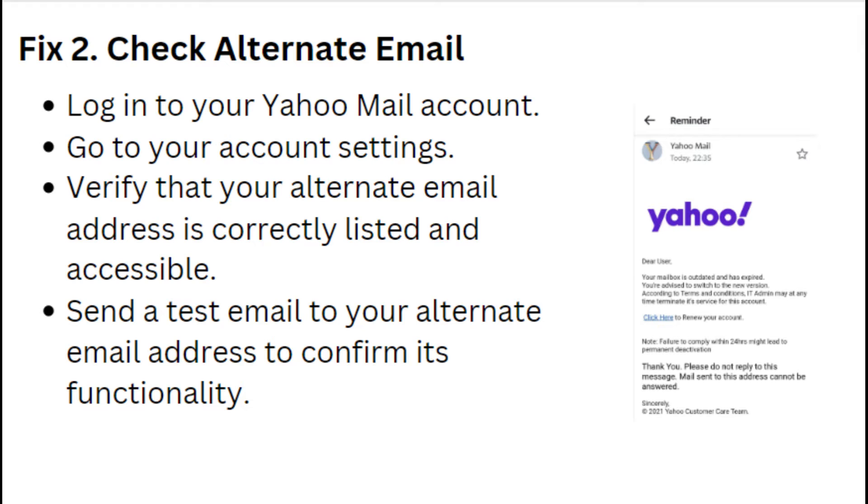Fix 2: Check Alternative Email. Login to your Yahoo Mail account and go to your account settings. Verify that your alternative email address is correctly listed and accessible. Send a test email to your alternative email address to confirm its functionality.